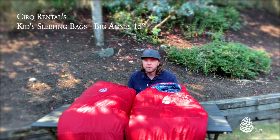Hi, my name is Jason with Cirque Rentals, and I'd like to share with you a little bit about our kids and junior bags.